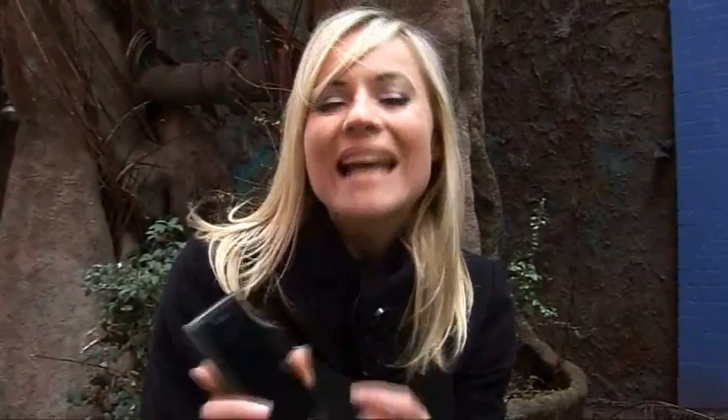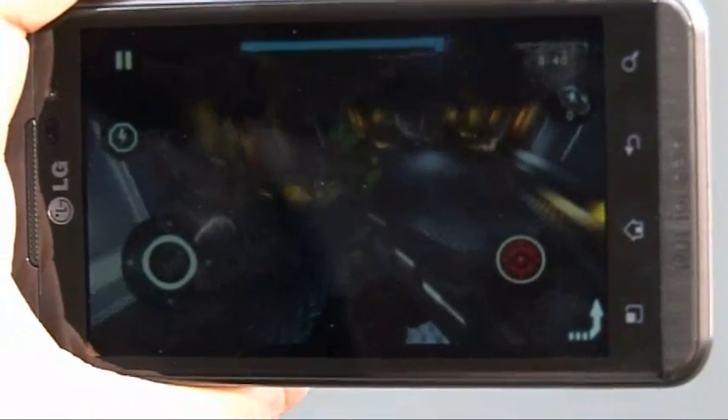Overall, LG's Optimus 3D adds a whole new dimension to the mobile market, especially when it comes to portable gaming. This device potentially could build a community of 3D shooters online and astonishingly enough, it literally fits just in my pocket. See ya!